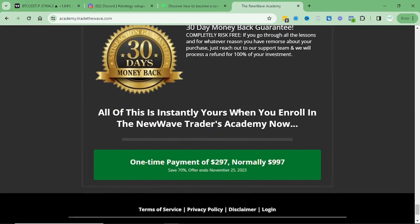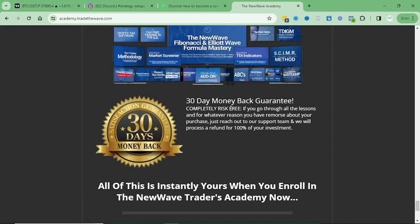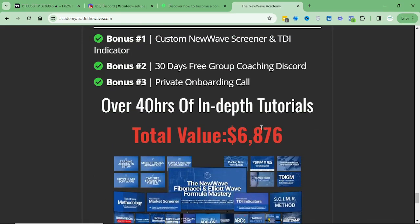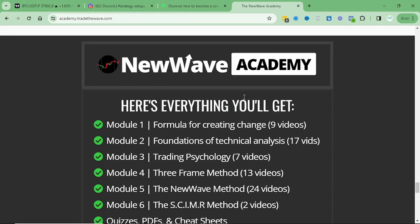On top of that, I'm going to be throwing in a 30-day money back guarantee. If for whatever reason you go through the program and you're just not happy with it — you feel like you didn't get $300 worth of value — just email support at tradethewave.com and we'll take care of it and give you a full refund, no questions asked. I feel very confident you're never going to need to use that, and you're going to be blown away by the amount of information and applicable steps that are in this. Hopefully you guys take advantage of it. Again, the sale is only good for today — it ends tomorrow. So definitely jump in there and take advantage of it. I'll see you guys in the next video. Much love, fam.